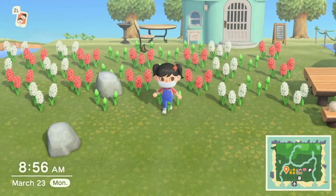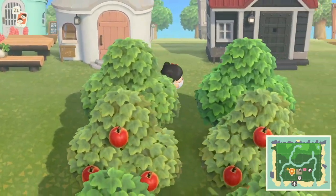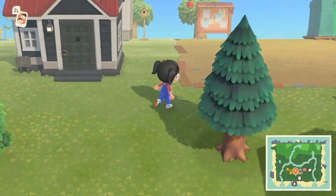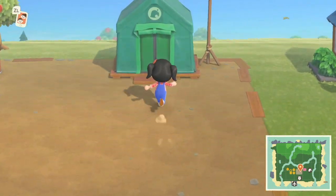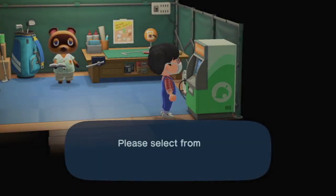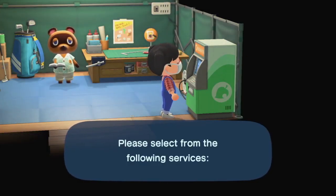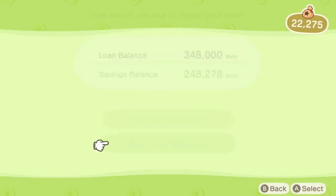I might have enough to pay off my loan now, after Chimmy and Tommy deposited the bells on my account. So let me go take a look. We're still missing around 100,000 bells, but let's just pay off everything that we can.